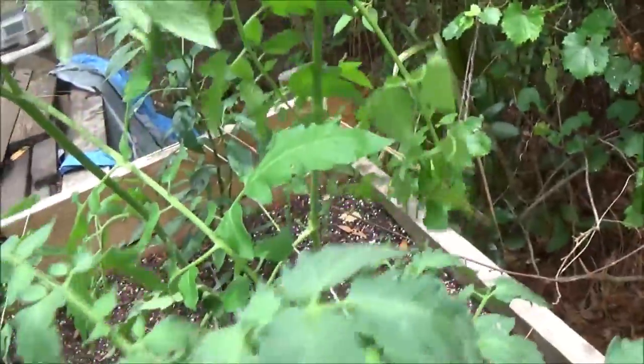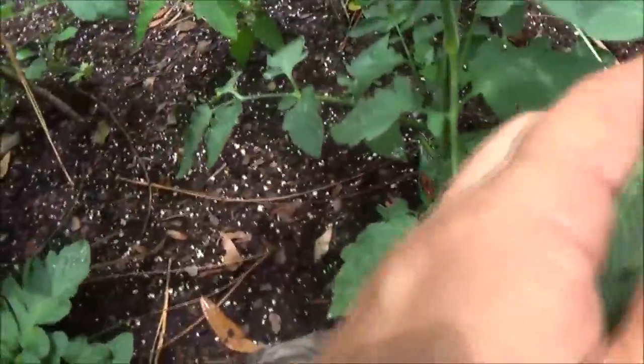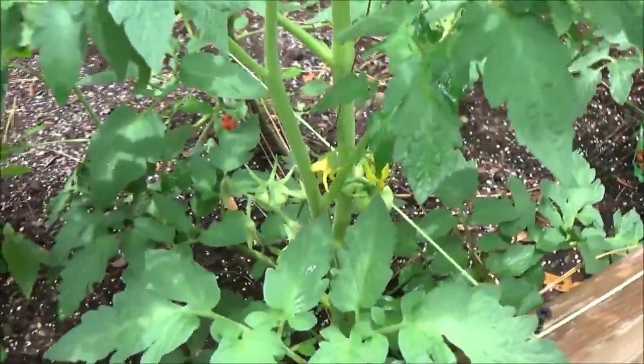I've got to get these tied up. It's supposed to start raining again here shortly so I don't know if we'll get to that today. But right here we have three tomatoes — all right!